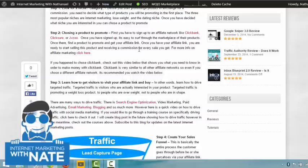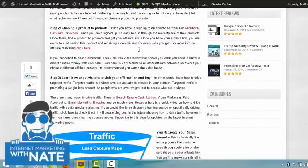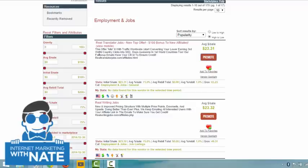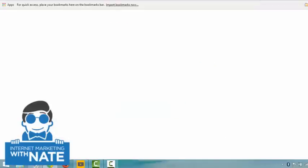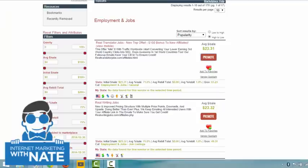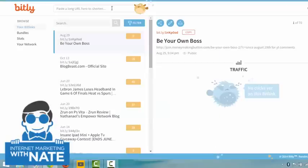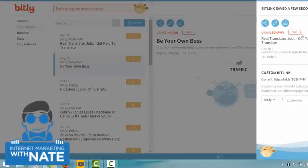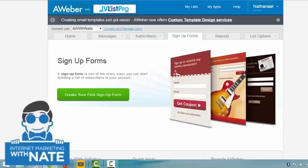Now that you have the product to promote and your affiliate link copied, you need to find a way to get visitors to your affiliate link. The affiliate link is going to look like a long URL — it actually looks like a virus and will scare people away. So go to a site called Bitly (bit.ly), paste your link in, and shorten it. Now you've got a short version of that long link that you can use everywhere.